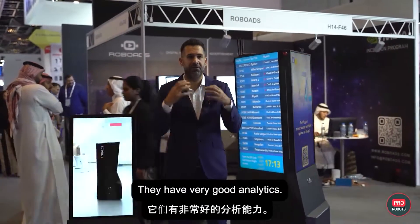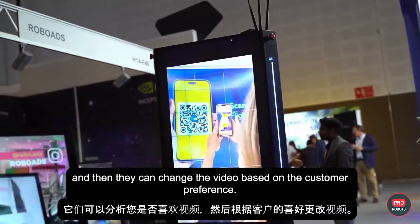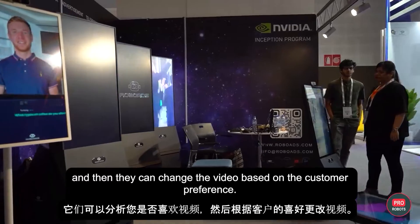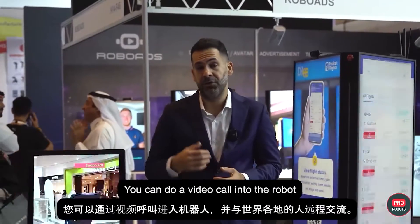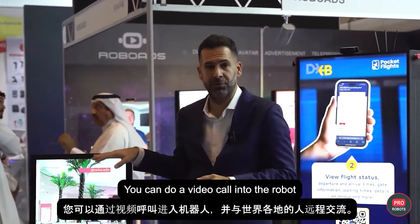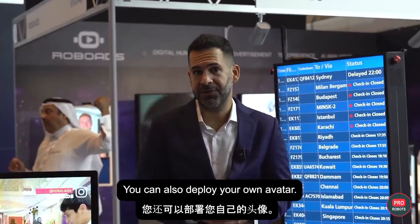While they roam around, they have very good analytics. They can analyze if you're enjoying the video and then change the video based on customer preference. When it comes to customer service, we have different types of solutions. You can do a video call into the robot and talk to people remotely from anywhere around the world. You can also deploy your own avatar.